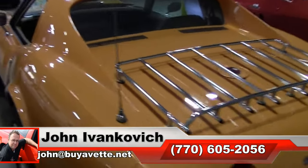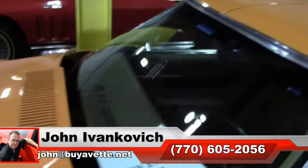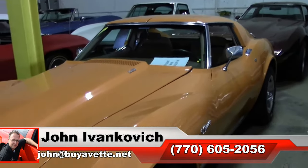Call 770-605-2056 or reach John at buyavet.net if I can assist you with that or any of the hundreds of Corvettes we carry in stock. We will see you all out on the road.